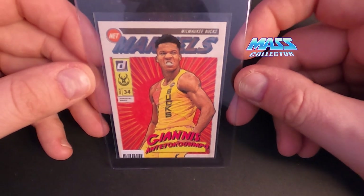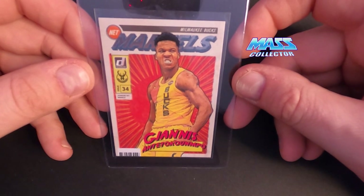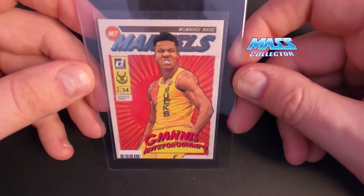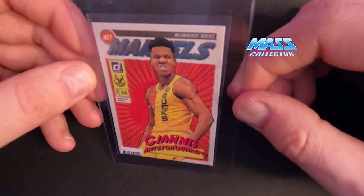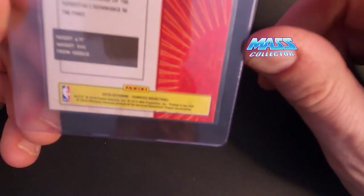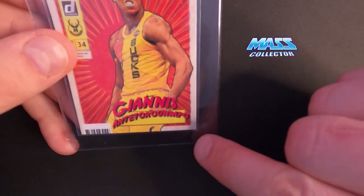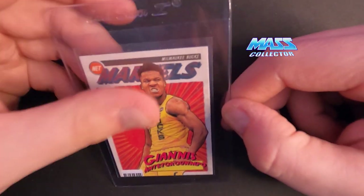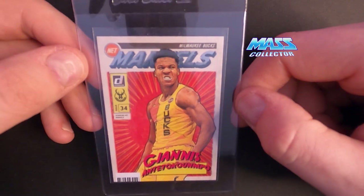This one here is Giannis Antetokounmpo's Marvel card from Donruss in 2019. Again, sending this off just because it's so colorful — the comic-type aspect to it — I want to see what those labels look like. It's a pretty sick-looking card. The overall grade on it: it's got a little white corner issue, but other than that it looks pretty good. There might be a little tiny spot in the corner, but otherwise it looks really great to the naked eye. But again, it's a PC card, so I just wanted to get it slabbed up.